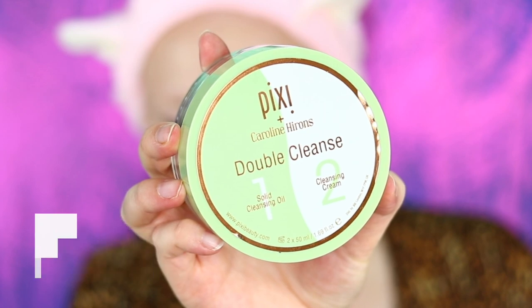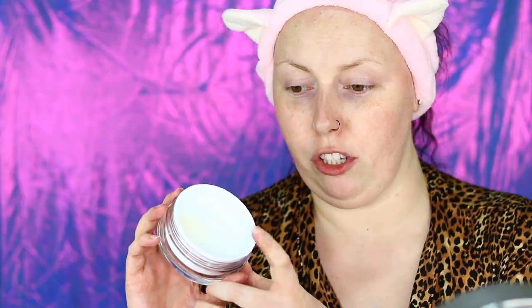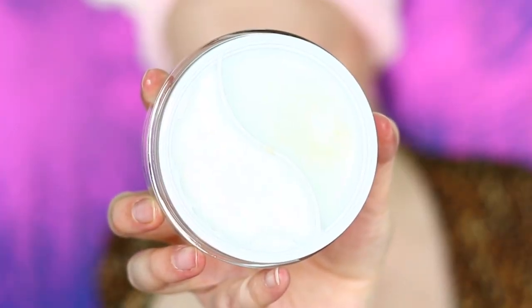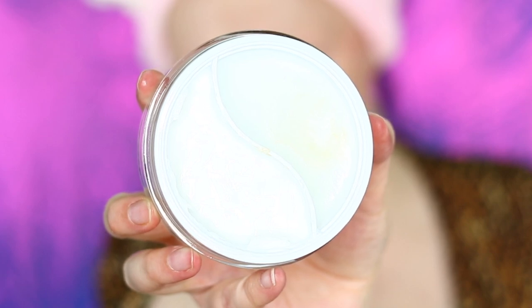Here's both sides. On one side you've got the oil, which goes on first because it really melts away your makeup and even the hard-to-remove mascaras. You don't really need much of the oil to take away everything, especially when you're doing a double cleanse. The second step really just ensures that you have all your makeup gone and you're ready to go for the next step.